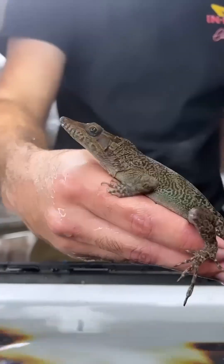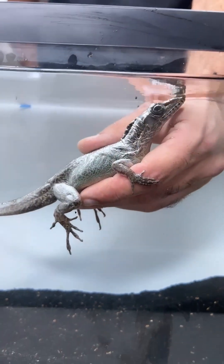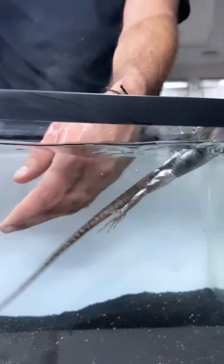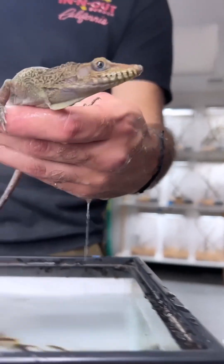Another cool part is these lizards are hydrophobic. They are called the Cuban stream anole, and check that out — it's like a glove of air around them. They can go into water and hold their breath, hiding from danger or catching fish, and then come out like they were never in the water.